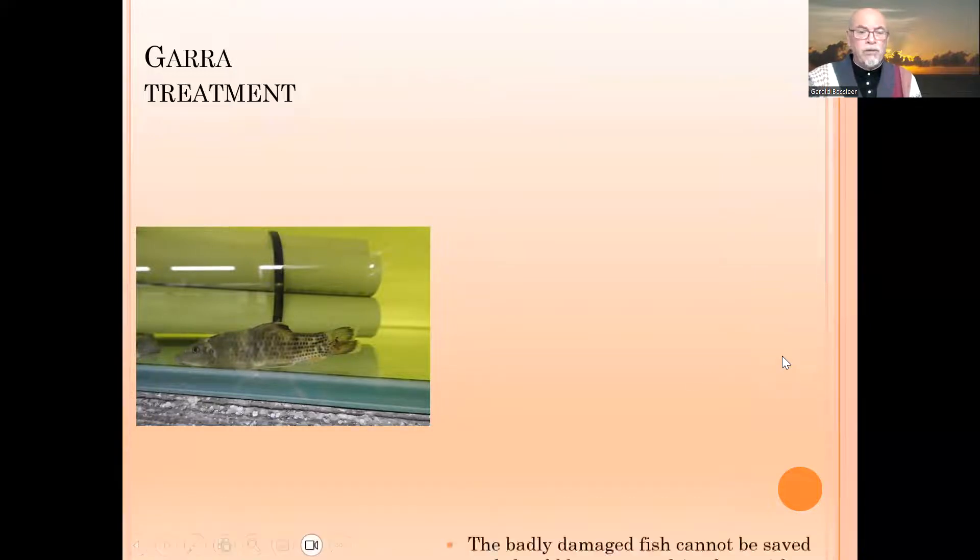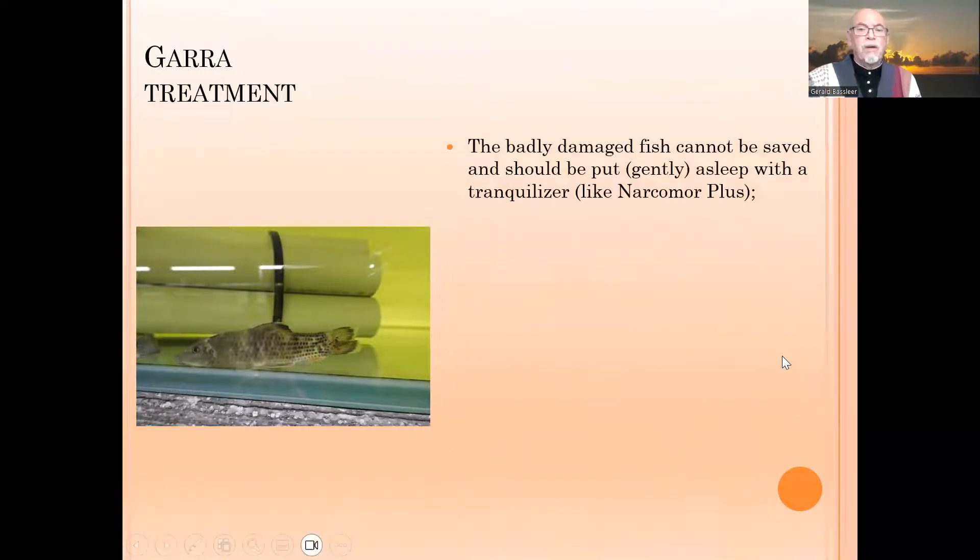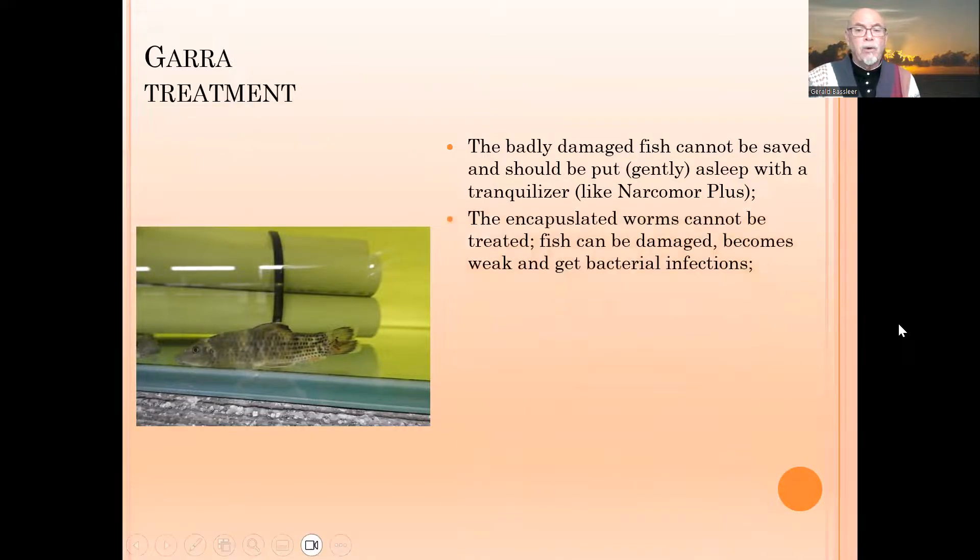The badly damaged fish cannot be saved. They should be put gently to sleep with a tranquilizer, like the one from my core in Münster — Narcomore Plus. There are many others you can use, like clove oil. But some fish are too badly damaged and will not be saved.